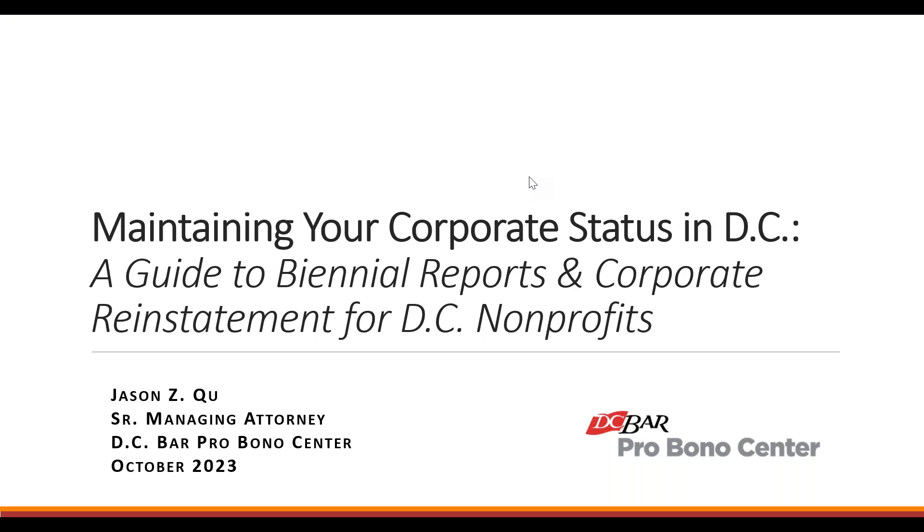Hello and welcome. My name is Jason Kue. I'm the senior managing attorney at the DC Bar Pro Bono Center in our nonprofit and small business legal assistance programs. Welcome to today's very short recorded webinar on maintaining your corporate status in the District of Columbia. This is a guide to biannual reports and corporate reinstatement requirements for DC nonprofits.